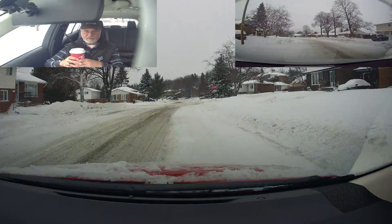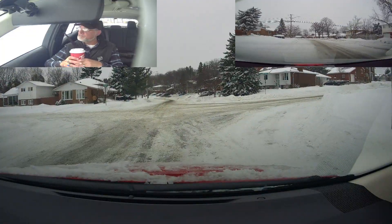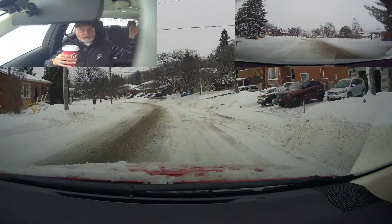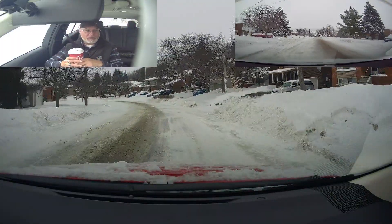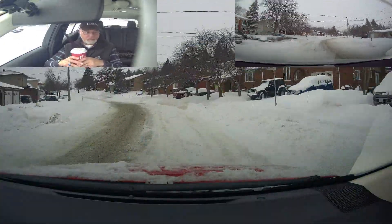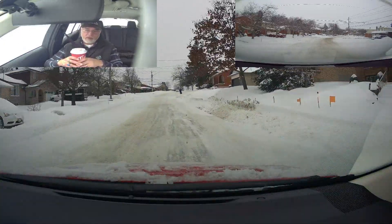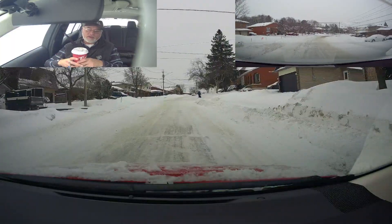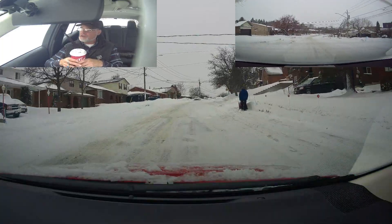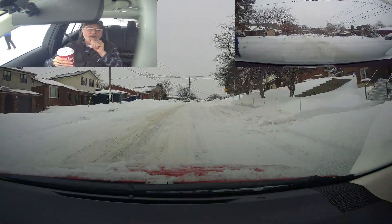We're going to go straight. That was Montrose — it takes you down to the mall, Montrose mall, where the road test center is. And this next sign here gives you a heads up: hidden intersection.